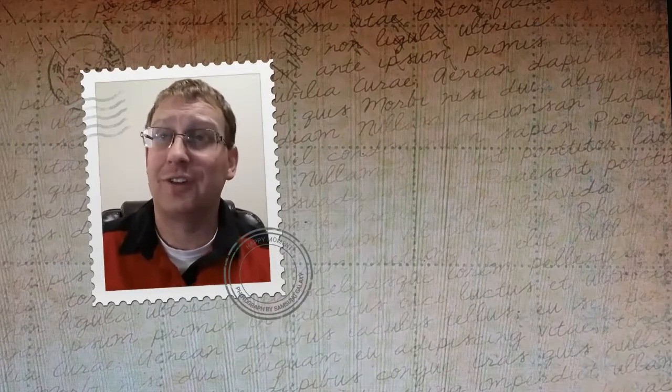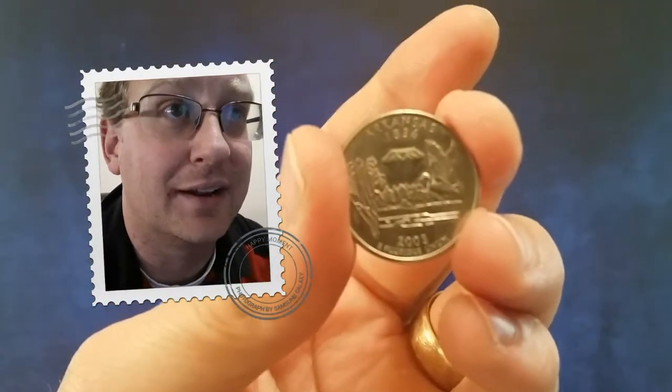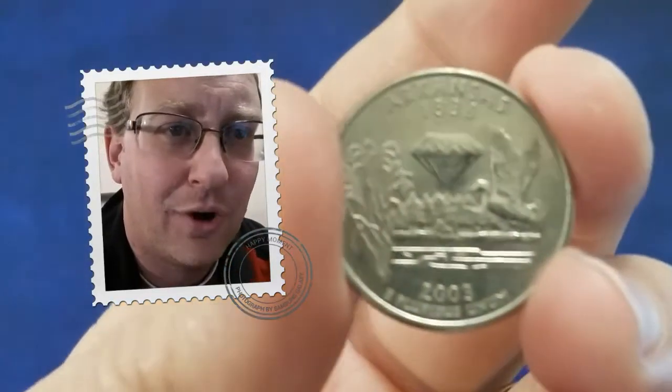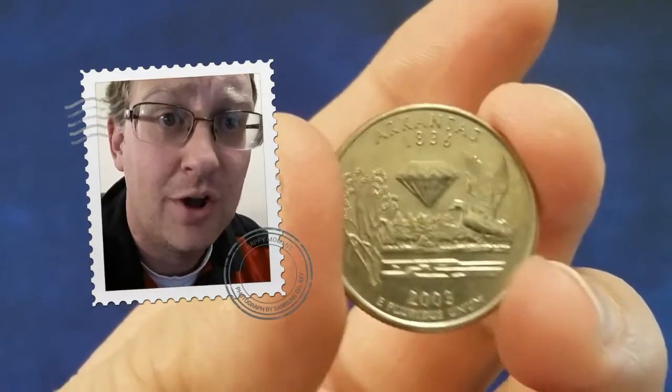If you followed our adventures yesterday, we did some CoinRoll hunting and came across this really cool Arkansas State Quarter with a bird on it. I'll bring that up for us right now. There it is — this is the exact coin we pulled out of that coin roll.